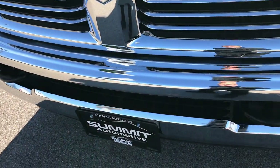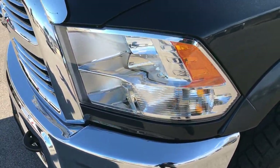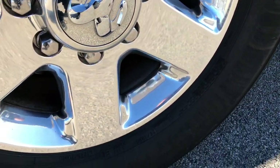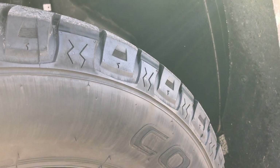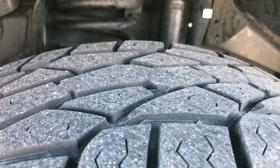This truck has the 6.4 liter V8 Hemi motor with the MDS system, which shuts off four of the cylinders on the highway. It has polished aluminum alloy rims and Cooper Xeon LTZ 275/70R18 tires with roughly about half the tread left. The frame and underbody is very clean.